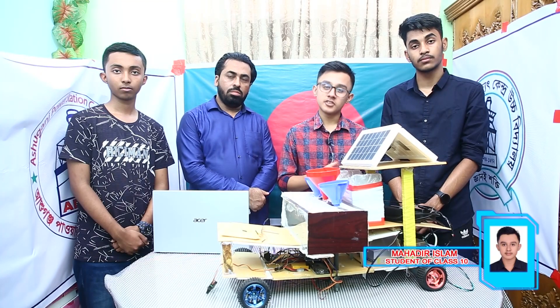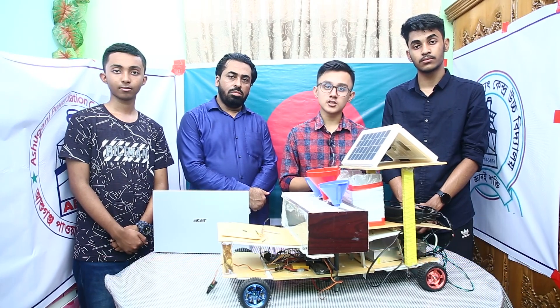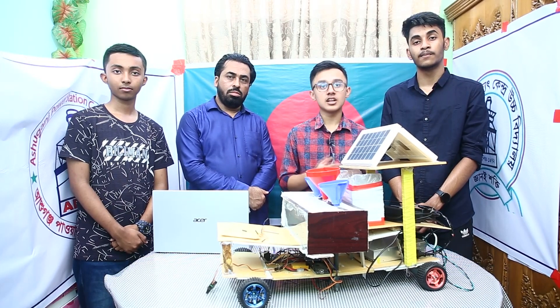Hello everyone, my name is Mahadir Islam. I am captain of this team. We are from Ashokhastabhidut Kendra High School of Bangladesh. We are presenting a video of an agriculture robot and an aquatic friendly robot in the innovation challenge.